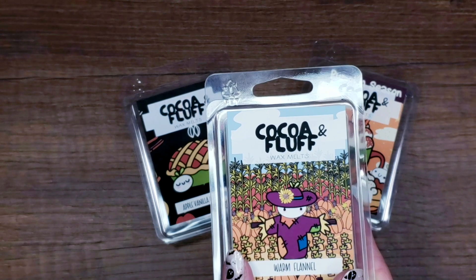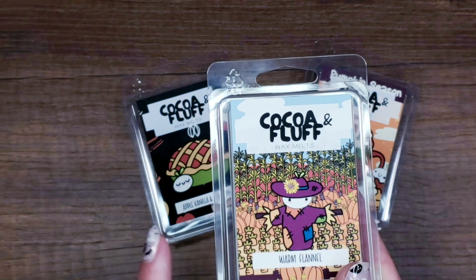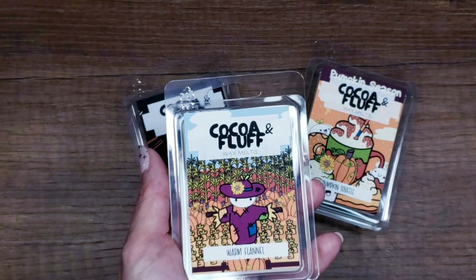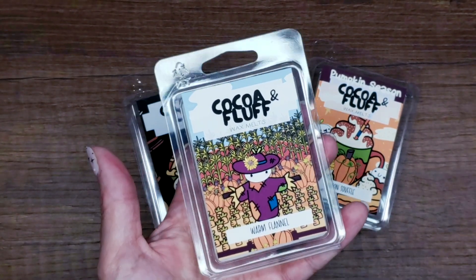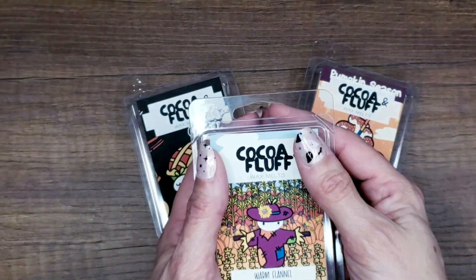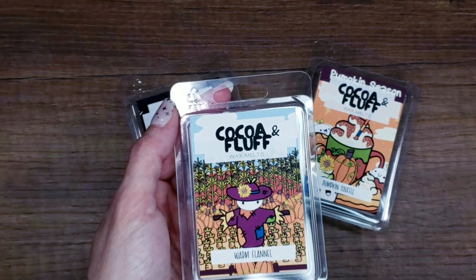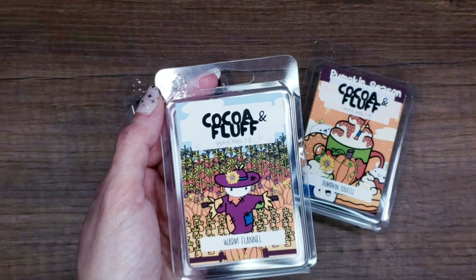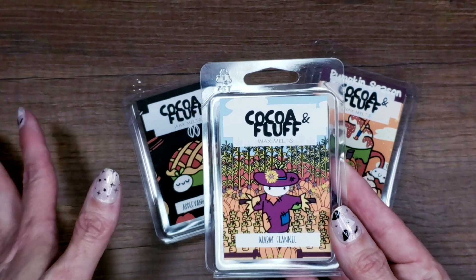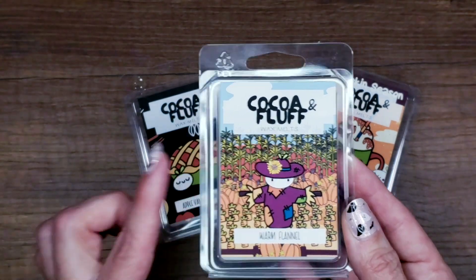The scent for Warm Flannel has bergamot orange, nutmeg, cream vanilla, orchid, cedar, patchouli, sandalwood, and amber. Even though I hate patchouli, I don't smell it in here — it doesn't have that musky smell. I love this one. It's burning in the office right now because I wanted to test it before explaining it to you, and I've already tested it the other day. Love love love.